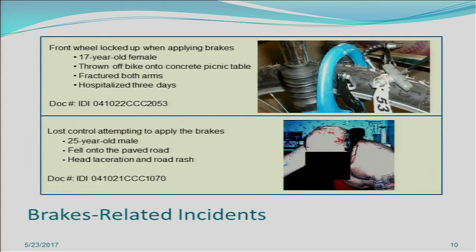These next IDIs relate to the brakes on the bicycle. In the first, the front wheel locked up when applying the brakes. A 17-year-old female was riding the bike at the time — anything that locks up the wheel of a bicycle causes the bicycle to stop suddenly. She was thrown off the bike onto a concrete picnic table and fractured both her arms, hospitalized for three days. In the second IDI, a 25-year-old male lost control attempting to apply the brakes and fell onto the pavement with head lacerations and road rash.